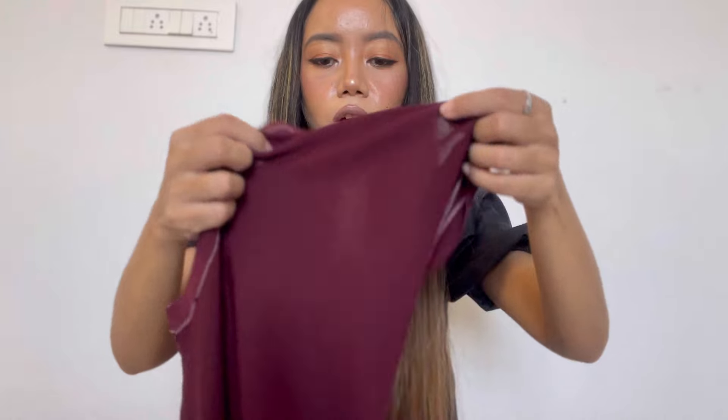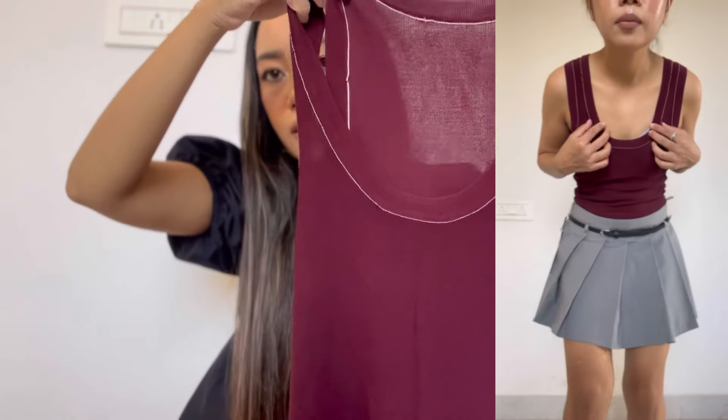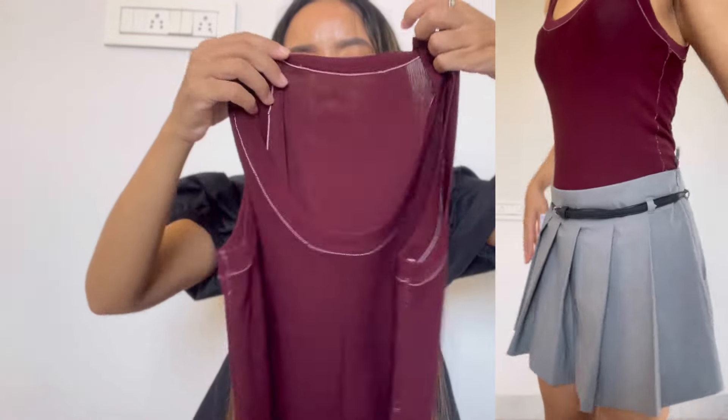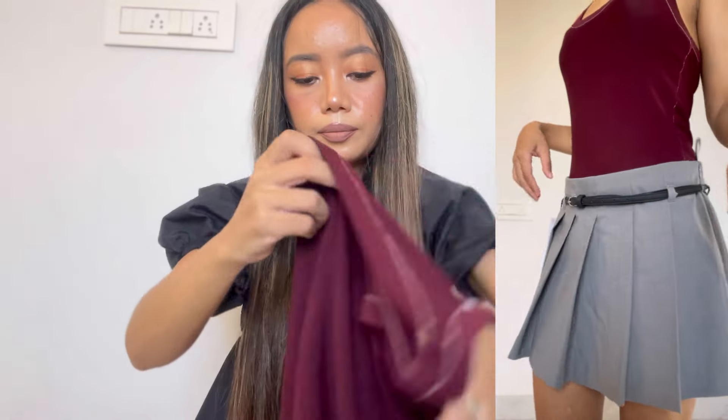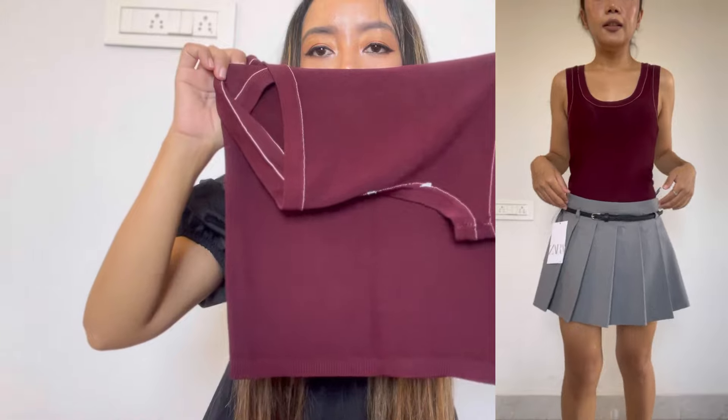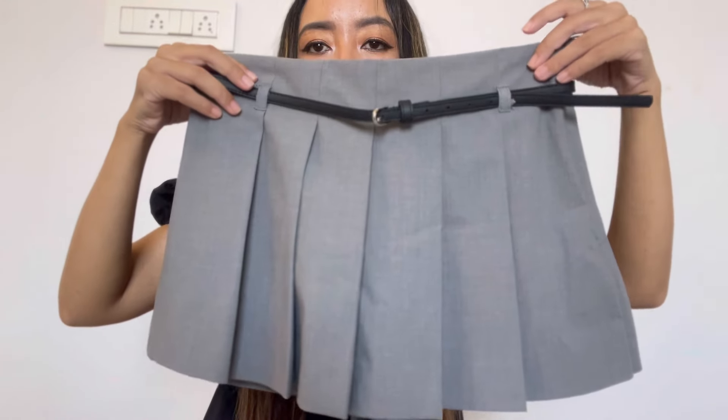Sorry, I forgot there are more items from Zara! I have this pretty top in burgundy color — it's a neat, sleeveless vest top. Burgundy is currently a very trendy color for this season. The price is 1850, which is quite reasonable for Zara. It's a nice thin top, great for summer.